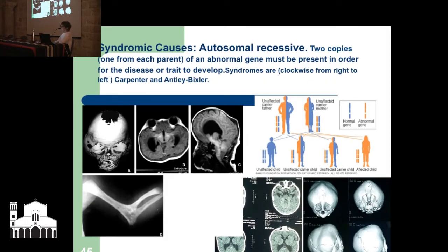The next one is autosomal recessive, which means you need two copies — one from each parent — and this would be very, very rare, but in a population that possibly intermarried it had to be considered. Two copies of the abnormal gene must be present for the disease or trait to develop. Clockwise from right to left we have Carpenter and Antley-Bixler syndromes — the CT scans show the skulls are abnormal. I have not seen any of this in any of the Qumran remains.